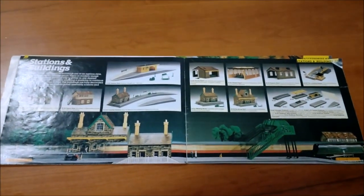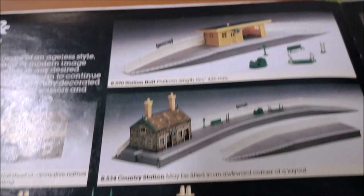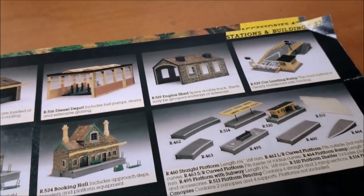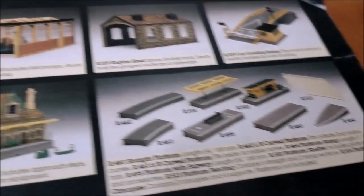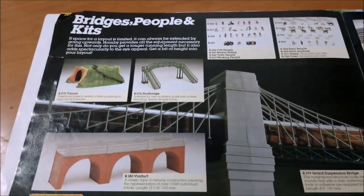Then you come onto stations and buildings — there's a double page image at the bottom showing the water tower, signal box, country station, station halt, goods shed, diesel depot, engine shed, and car loading ramp. Then all the little bits and pieces you can add: booking hall and waiting room.